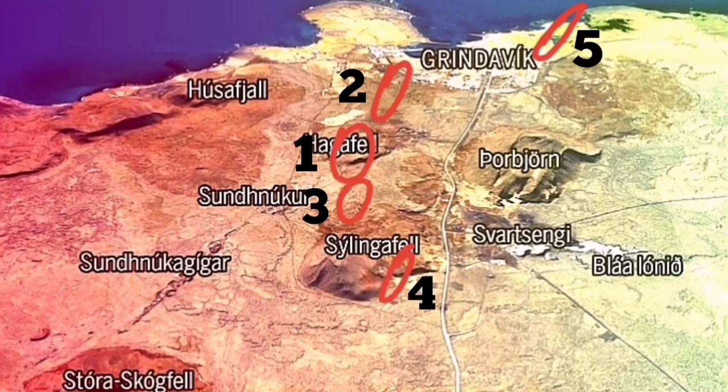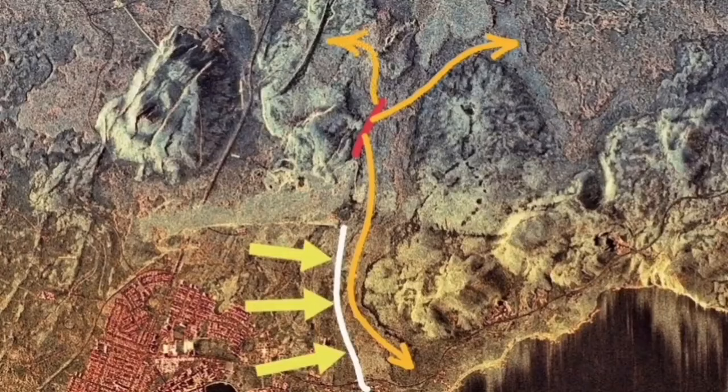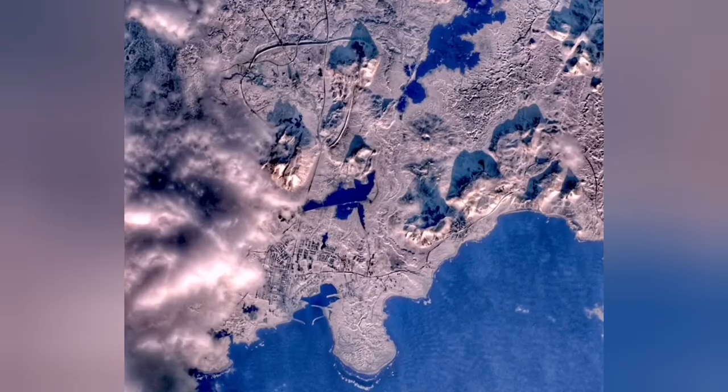I have already suggested building a defensive wall to retain the lava, and I'm happy that it has been listened to — my colleagues there have built a wall. I suggested, based on the experience of the Iranian people in containing fluids — not just water, but mud flows and other things — building berms or walls along the pathway of whatever fluid is coming, to build similar things for Grindavík.